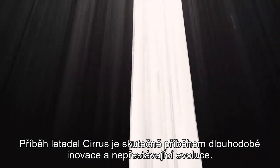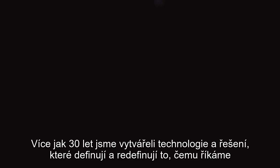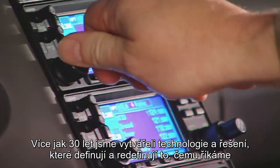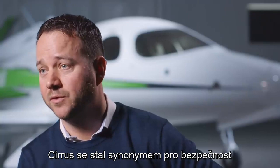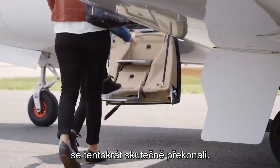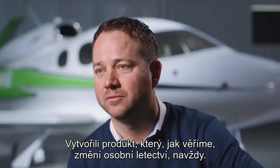The story of Cirrus Aircraft is really one of historic innovation and constant evolution. For well over 30 years, we've really been crafting technologies and solutions that define and redefine what we've come to call personal aviation. Cirrus has become synonymous with safety, and our world-class engineers have really outdone themselves this time. They've created a product that we believe is going to change personal aviation forever.